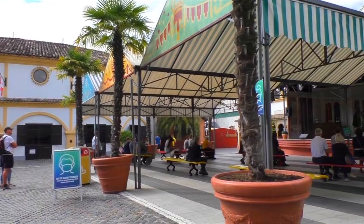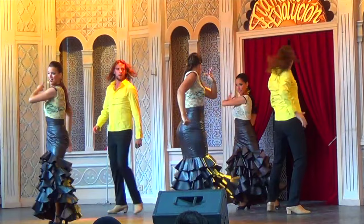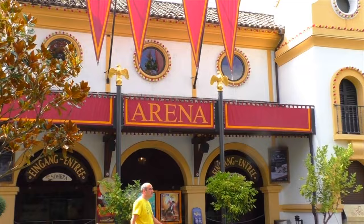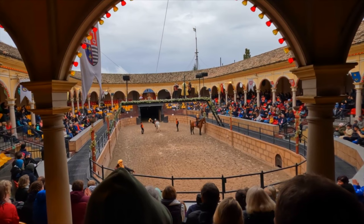Spain also has a great choice of shows. On the outdoor Spanish stage, you can enjoy the flamenco dancing or the fun puppet show at various times throughout the day. And in the Spanish arena, you can watch the dazzling stunt show, The Return of the Sultan. This includes amazing acrobatics and stunts whilst horse riding, which makes this a fun and unique show. Make sure you catch a showing.